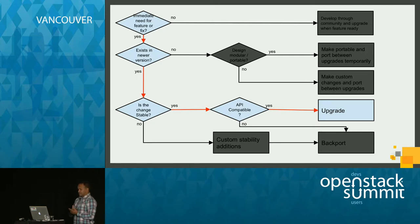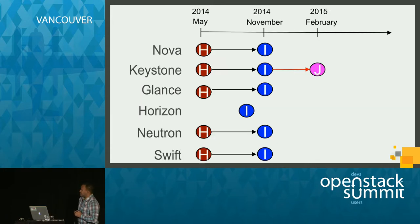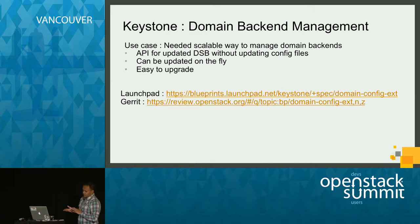We determined it was API-compatible and went ahead and upgraded straight to Juno, which was the latest release at that time, during February. The problem with using the domain-specific backend feature was that every time we updated domain information, we had to change the Keystone config files and restart Keystone each time. Imagine onboarding business units onto your cloud pretty frequently and doing this across many data centers — it can get pretty tedious.